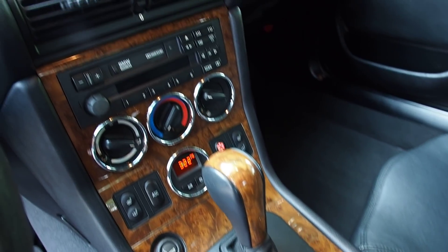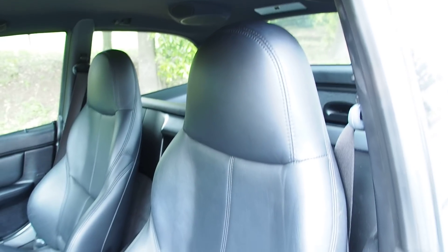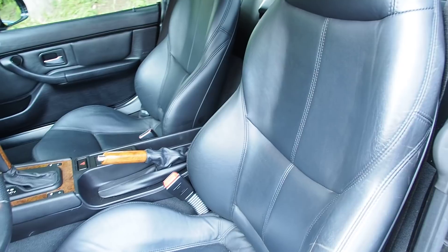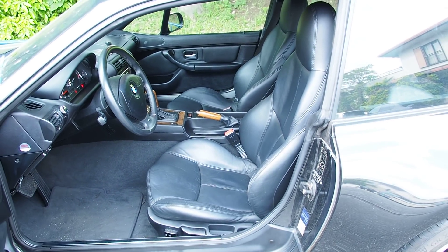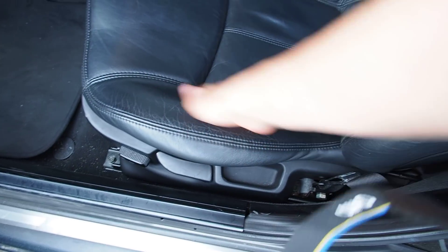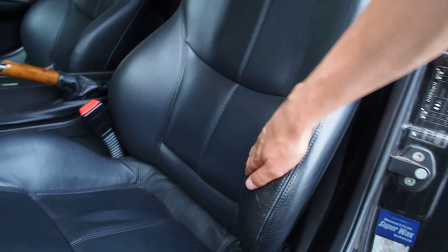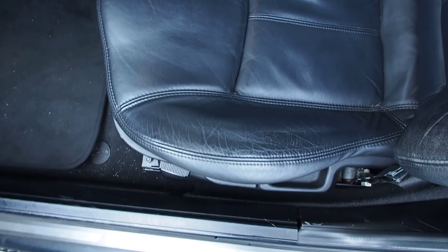Heated seats, AC works. I do very much like these seats over the standard ones — not a big fan of the standard Z3 seats. I like how they have more bolstering in the bottom section, like three times as much. You also get more bolstering on the sides, but the bottom just feels like it hugs your butt.